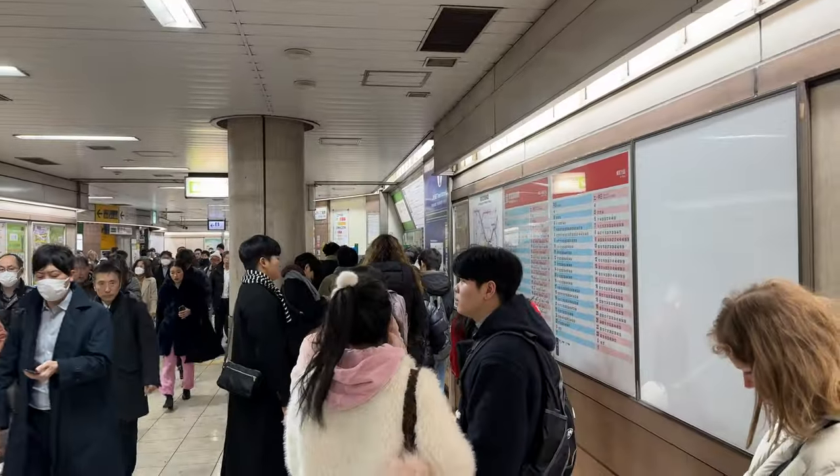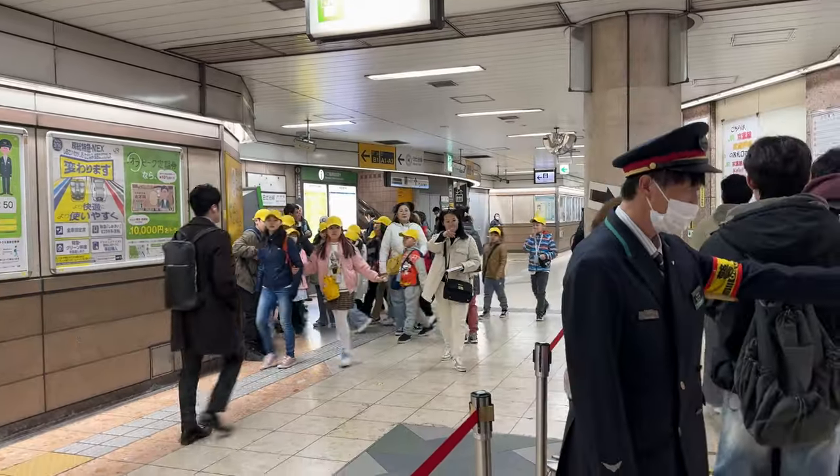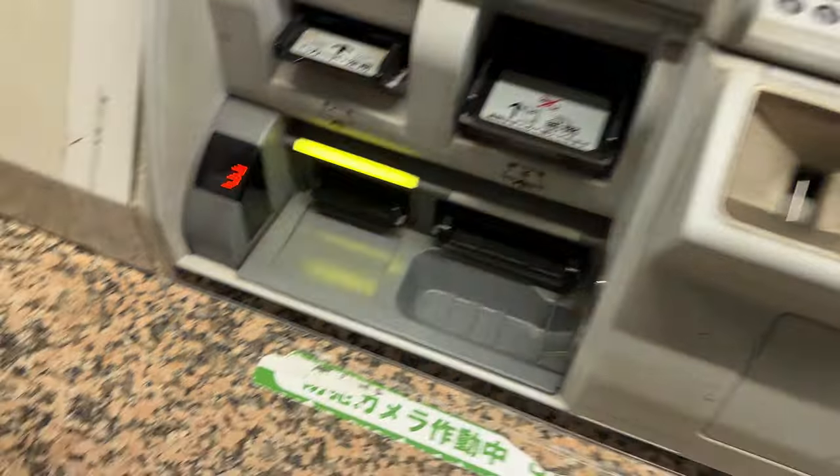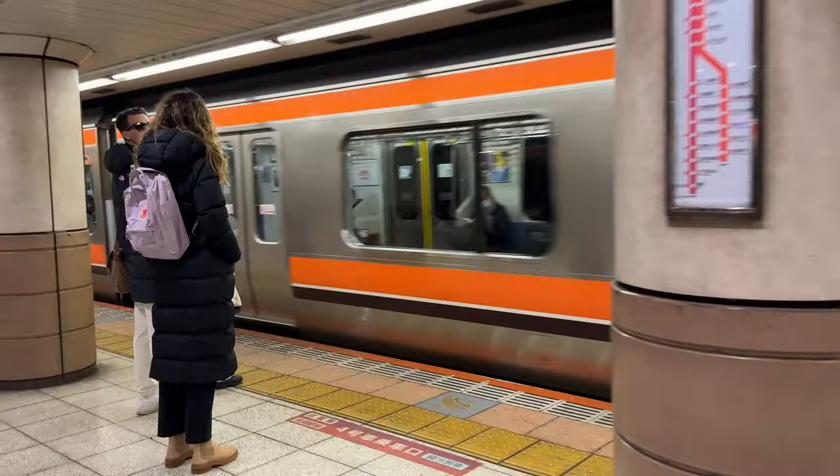There's a lineup for tickets because they stop the commuter passes. Field trip — yellow hats. Five dollars a ticket. They all come out at the same time.